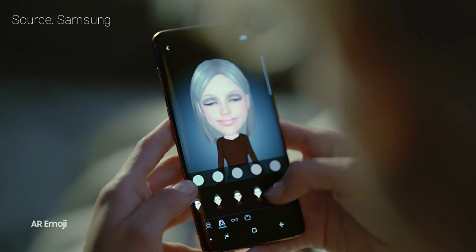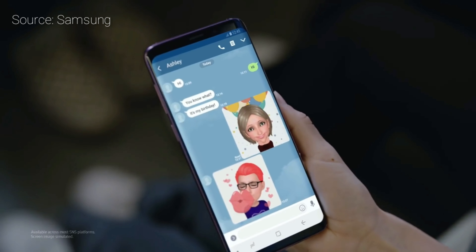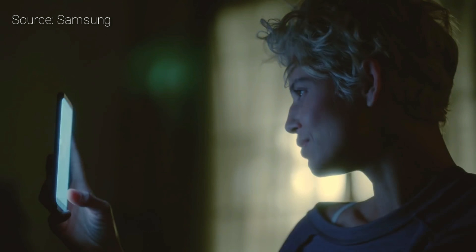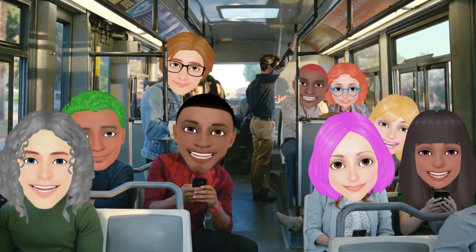Number 2: AR Emojis. The S9 and S9 Plus can take 2D images of your face and create an AR emoji. You can record a video of your own face in animation, or you can create your own face animation as a GIF.